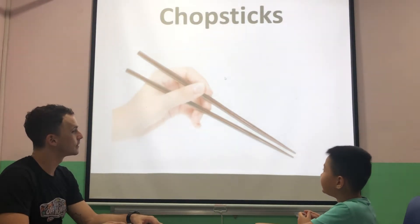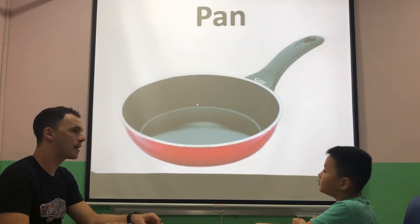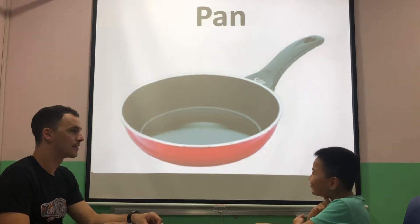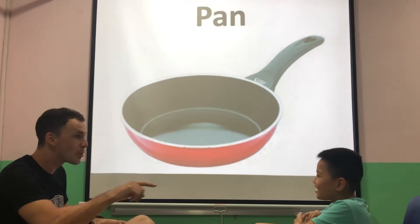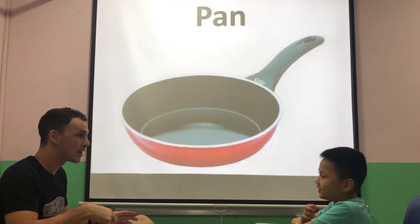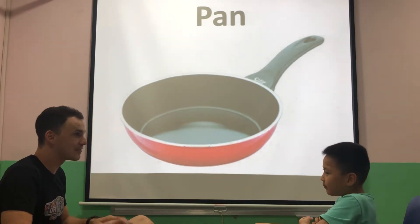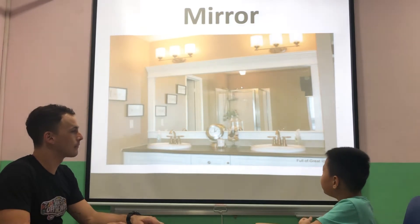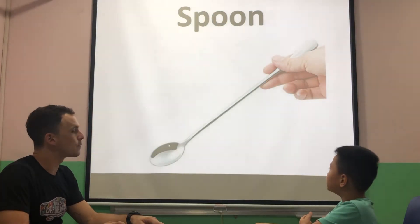Very good. They have chopsticks. Wow. What do you do with a pen? She cooks in the pen. What's that? A mirror. Where is the mirror? Which room? In the bathroom.